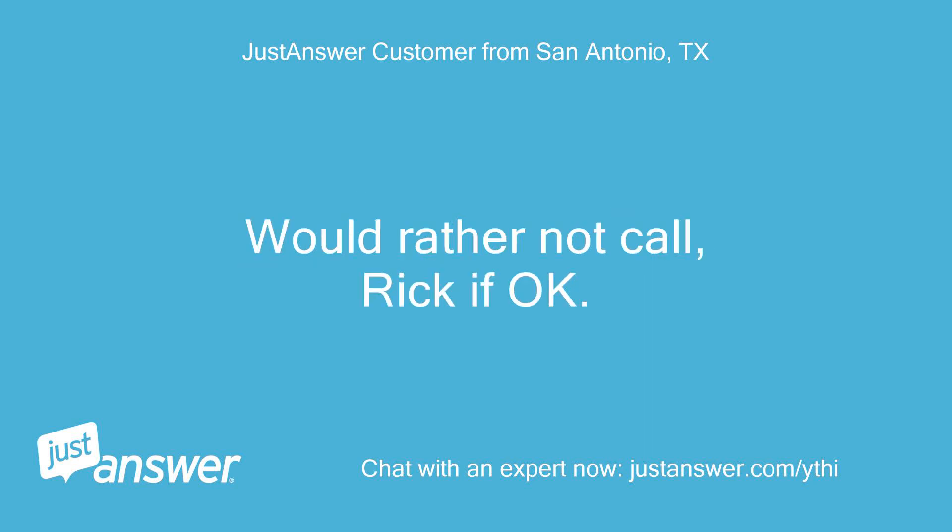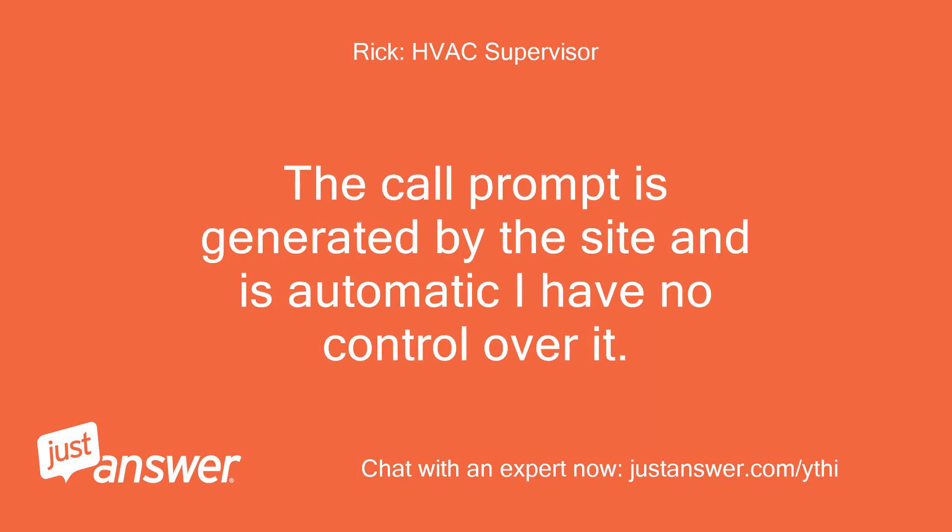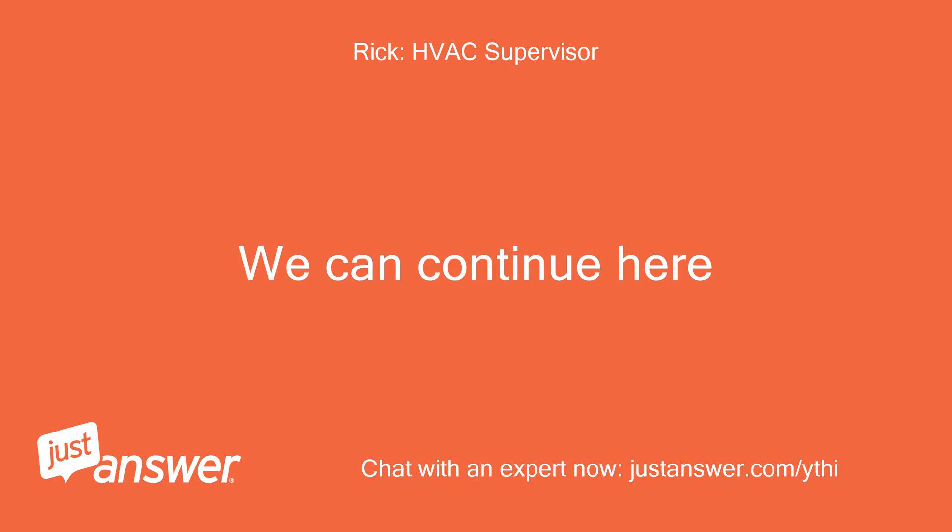Would rather not call. The installer should be able to handle a warranty claim, but you will have to pay for the labor to replace it. The call prompt is generated by the site and is automatic — I have no control over it. We can continue here.